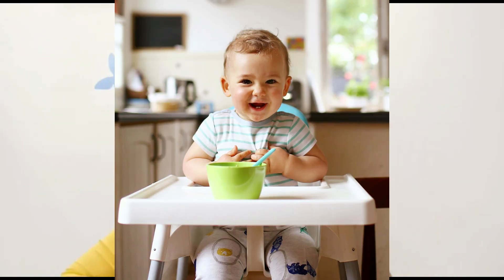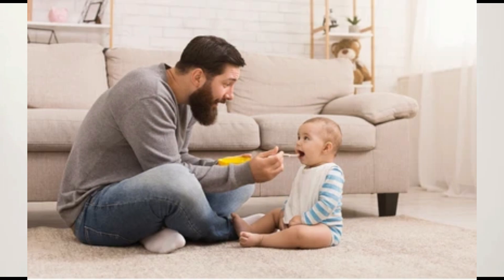Now, mealtime. The first thing you always need to make sure is to have your baby sit up straight. They shouldn't be crawling, walking, running around, or playing — that is dangerous because the physical body is not stabilized and they may choke. Always keep your baby stable and sitting down. You can use a high chair, a table, a regular chair, or even the floor — wherever they feel comfortable.